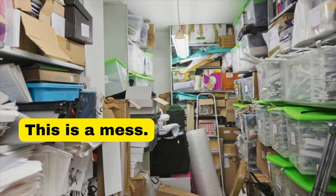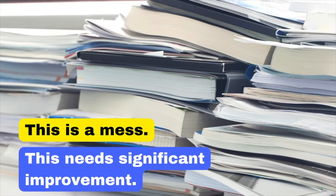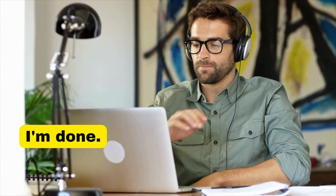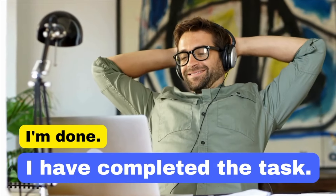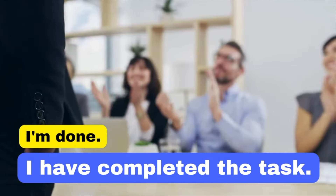'This is a mess' can seem overly critical. In business English, say: 'This needs significant improvement.' This is more constructive and focuses on the action needed. 'I'm done' can sound informal — 'I have completed the task' is more formal and provides clear communication about the work that is finished.